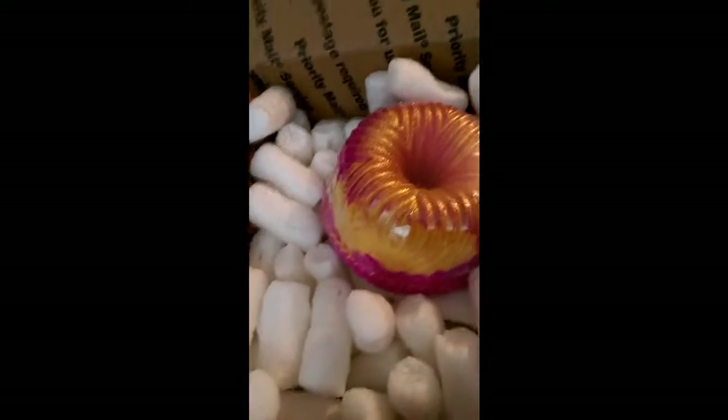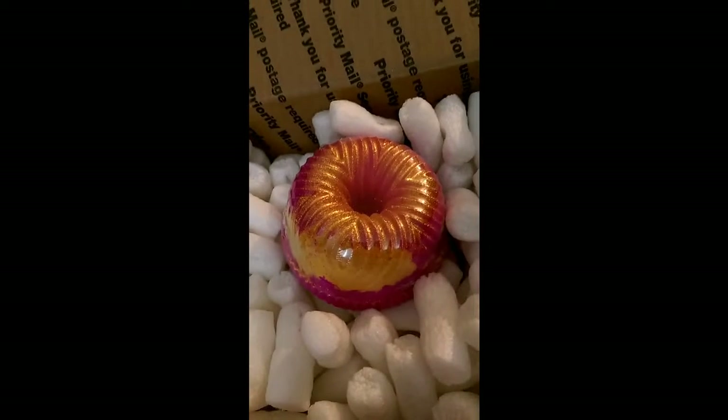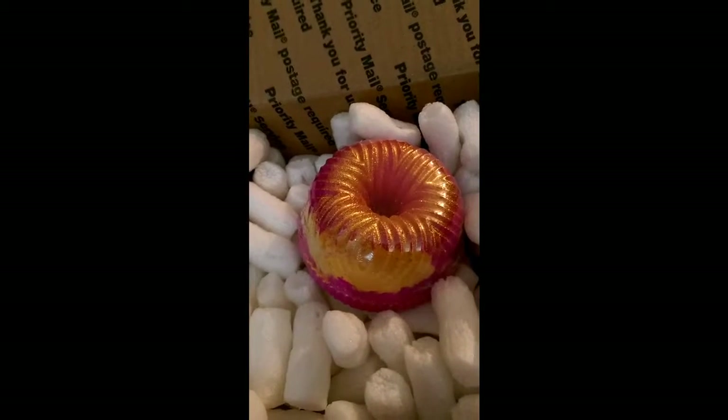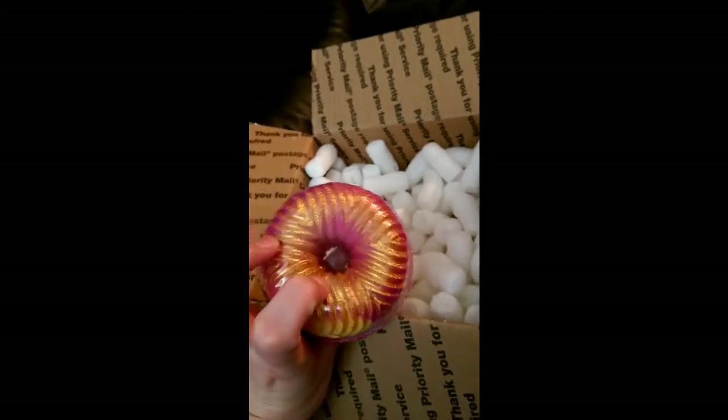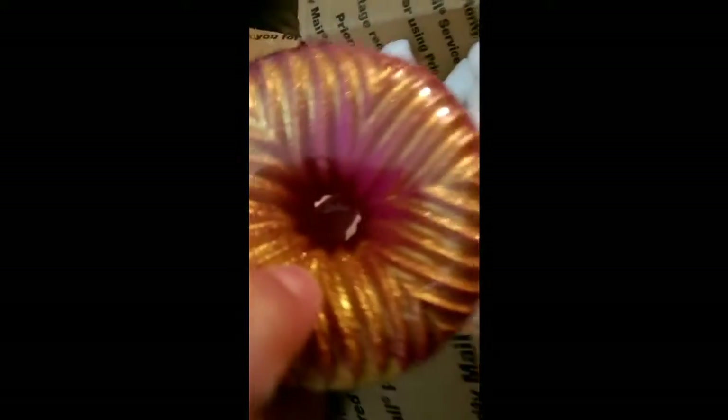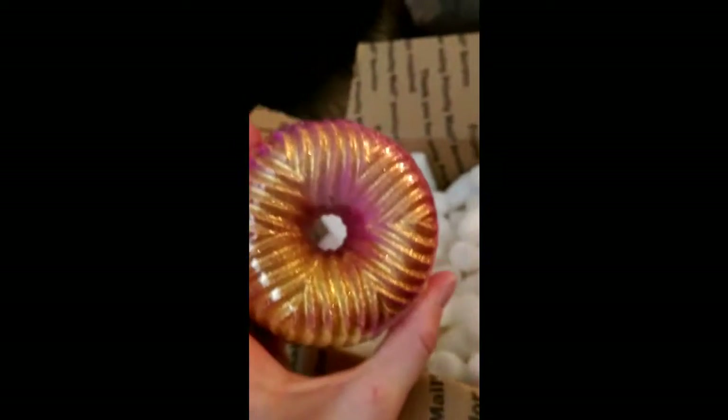I feel like I'm just going to hoard these bombs and not use them — I've become quite bad at hoarding bath bombs. Bath bombs are so much better used when they're fresh. Look at that glitter — it's so pretty.